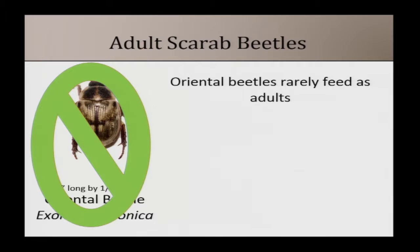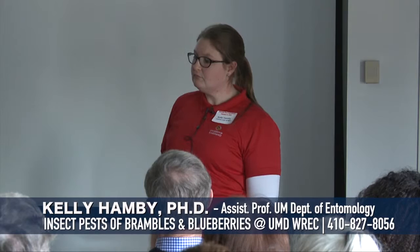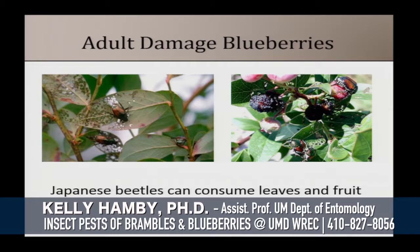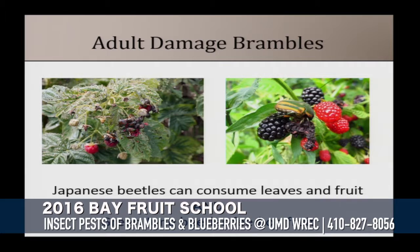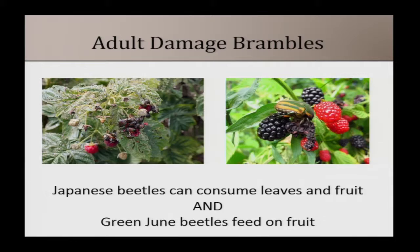The oriental beetle doesn't feed as an adult, so it's not feeding on your foliage. Japanese beetles do feed on leaves and fruit in blueberries — you'll see lacy leaf patterns and beetles on the fruit. In brambles, Japanese beetles typically feed on foliage and sometimes fruit, and you also see green June beetles feeding on fruit more often in brambles.